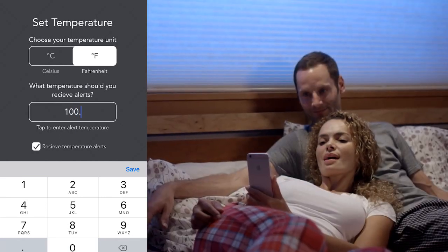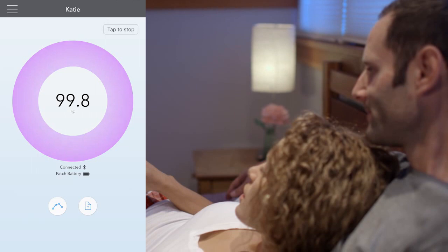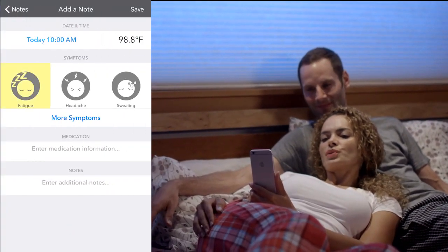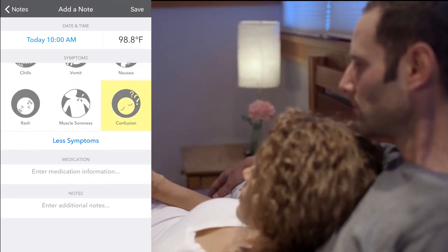No more messing with your kids in the middle of the night. In fact, don't even get out of bed. Just check the app and know immediately how she's doing. Set a temperature alert and Fever Scout's app will notify you, and everyone will get a better night's sleep.